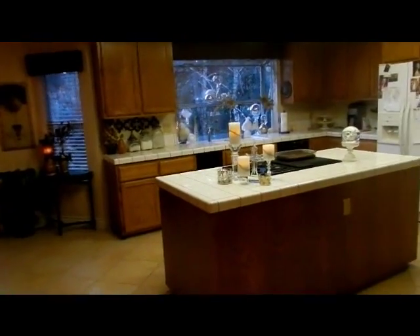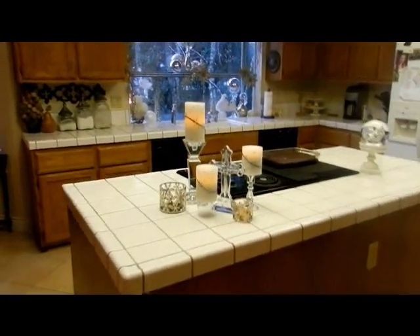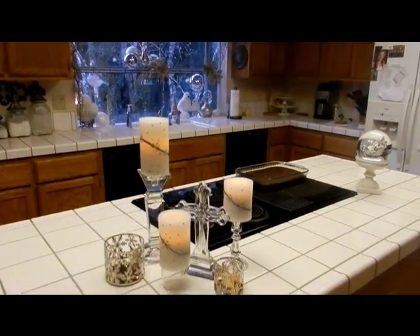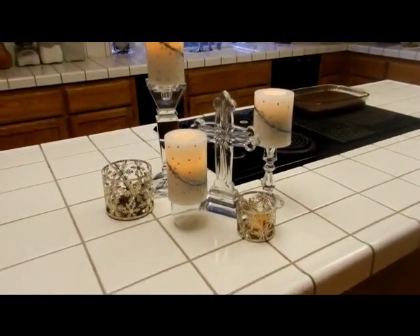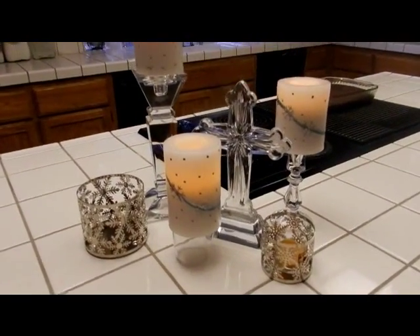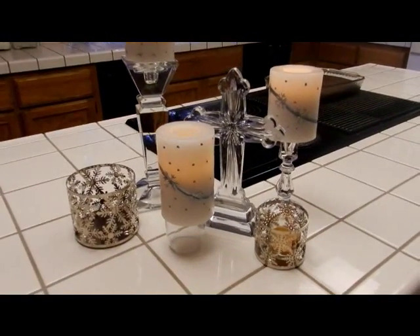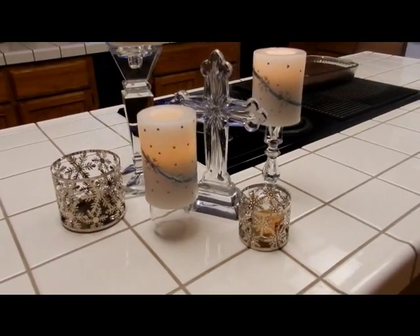We'll come into the kitchen. I did this little setup — I tried to go with all the whites. This morning all the rooftops were frosted, so that was pretty exciting. I just have some simple snowflake candles right here and a beautiful cross that my grandmother gave to me years ago.